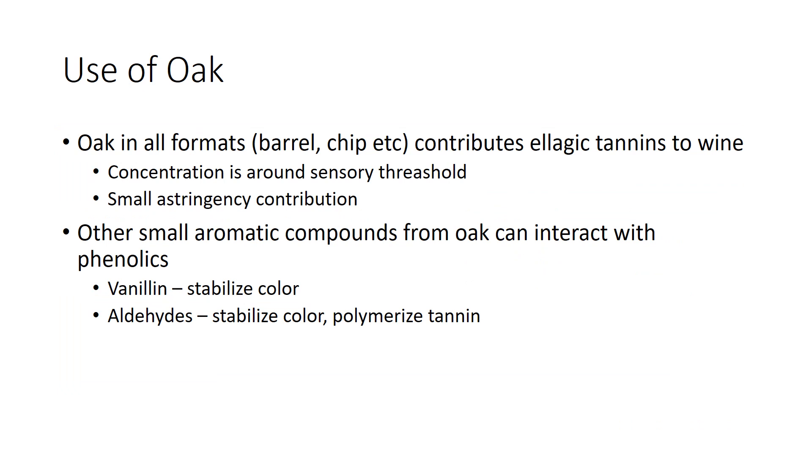Use of oak can also modify color and tannin. Oak, in all formats, contributes ellagic tannins to wine — these are oak-derived tannins whose concentration is around the sensory threshold level. Overall, they have low astringency contribution, but they don't taste like much. These ellagic tannins can interact with color and tannin, and small aromatic compounds that come out of oak can also interact with grape-derived phenolics. An example is vanillin, which stabilizes color, or aldehydes which can also come out to stabilize color and polymerize tannin.